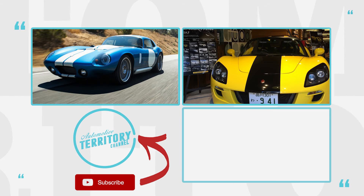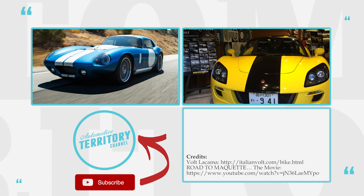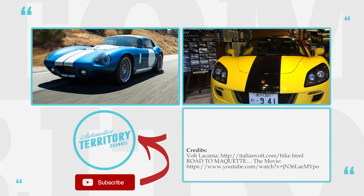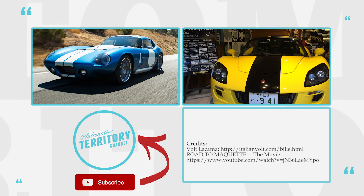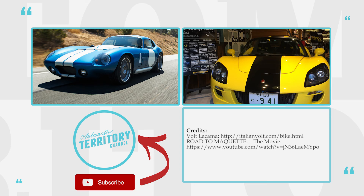Thank you for watching! If you enjoyed this video, do not forget to like and subscribe, and visit our main channel Automotive Territory: Trending News and Car Reviews to check out well-researched top 10 lists and participate in discussions about everything related to cars and other means of transportation.